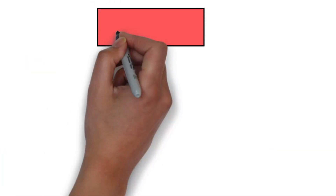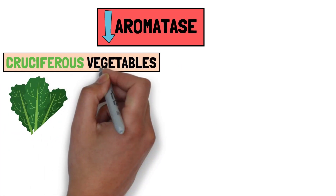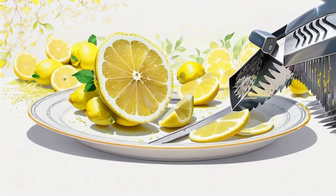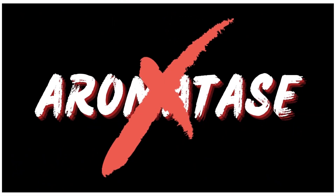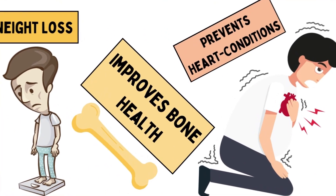Conversely, the activity of aromatase can be decreased by consuming cruciferous vegetables like kale, broccoli, or cabbage, white-button mushrooms, cooked flaxseed, and green tea. Yet, the most significant recommendation is citrus peel, particularly lemon peel, which not only inhibits aromatase but also boasts a myriad of health benefits beyond just the prostate.